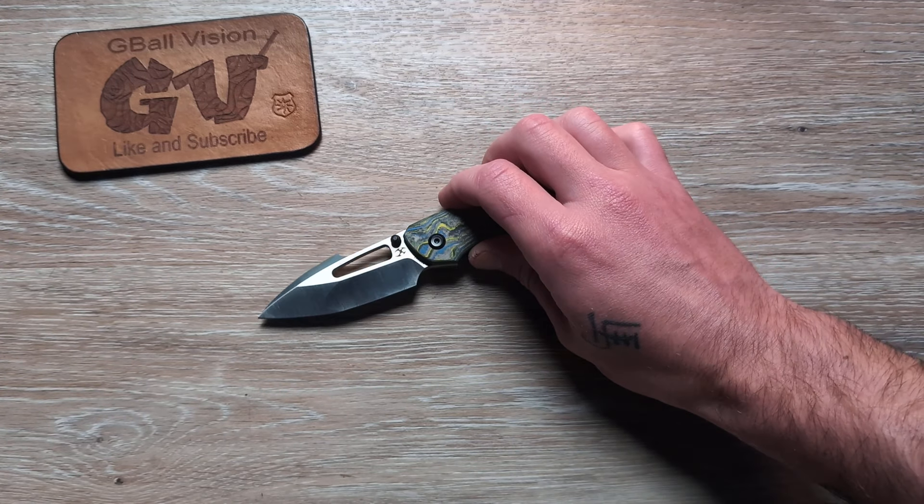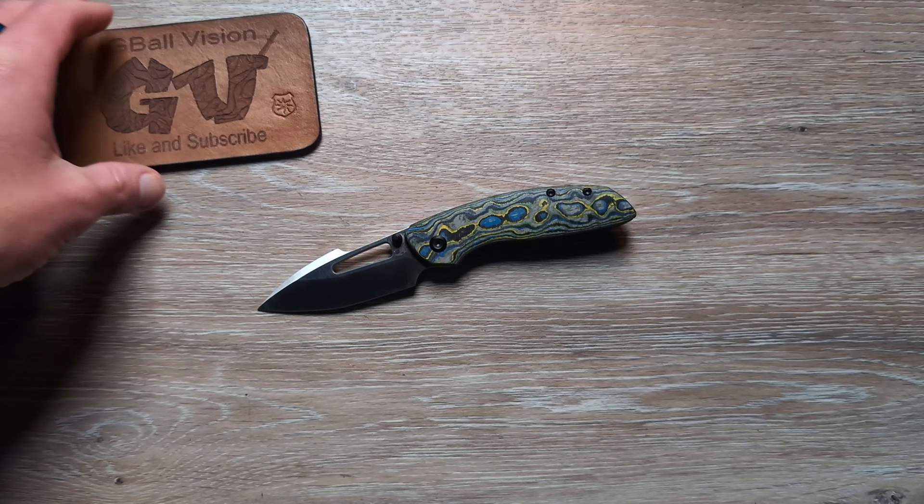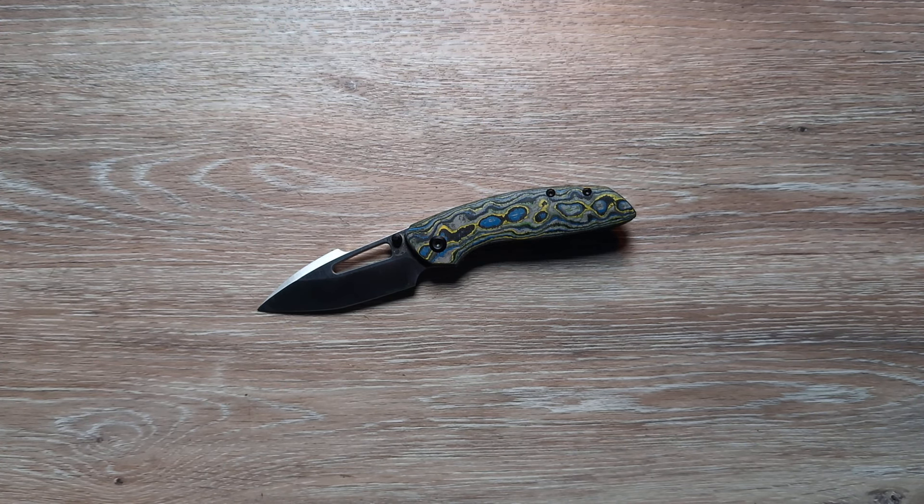What's going on everyone? Welcome back to G-Ball Vision. Thank you for stopping in. Today we are talking about my favorite knives over the last month that have come out — the knives I haven't been able to put down. Before we get started, make sure you are subscribed here to the channel. I release daily knife and EDC content. Hit that thumbs up button — that helps push these videos out there to more people. Let everyone know what you're carrying in your pockets today down in the comments. Love hearing from you guys and what you're carrying for the day.